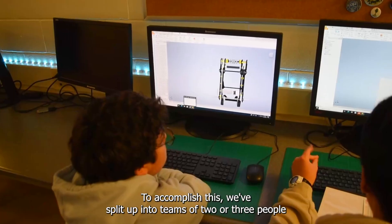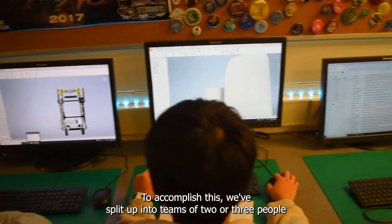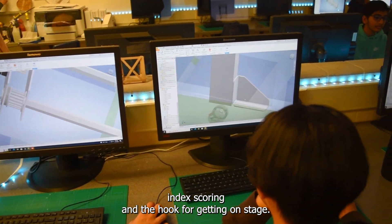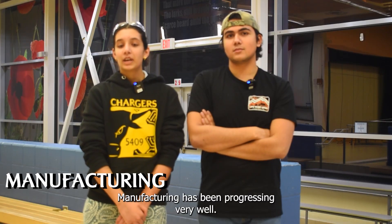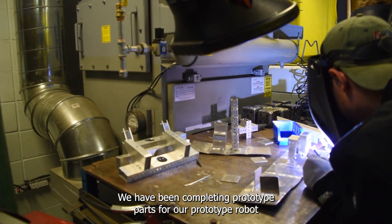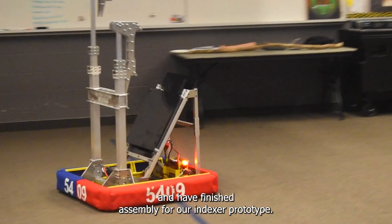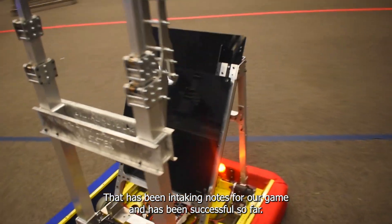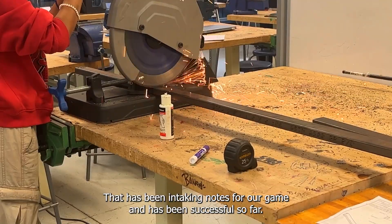To accomplish this, we've split up into teams of two or three people and have been working on separate versions of systems like intake, index scoring, and the hook for getting on stage. Manufacturing has been progressing very well. We have been completing prototype parts for our prototype robot and have finished assembly for our indexer prototype that has been intaking notes for our game and has been successful so far.